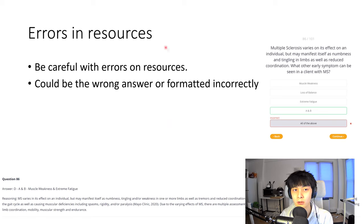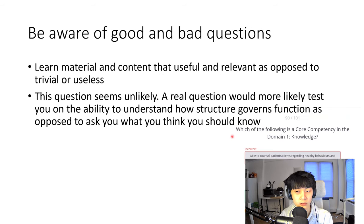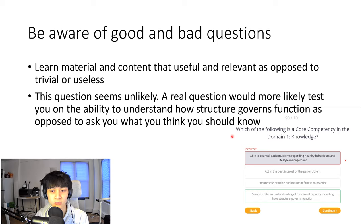Some caveats: be careful with third-party resources because they're created by somebody else and there might be errors. It's important to fact-check things, and your mileage may vary on accuracy. Being connected to others is helpful here — you can message people and ask whether an answer is correct. For the most part my experience has been positive, and overall it's been a more efficient process to learn through practice questions than reading through textbooks.